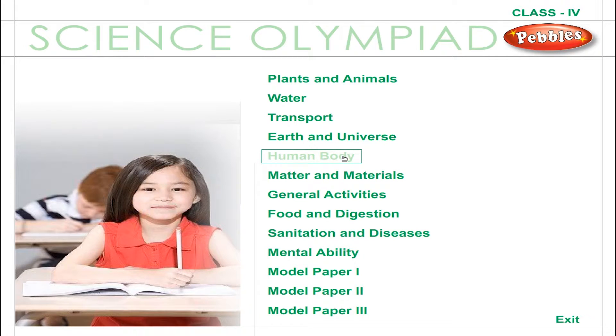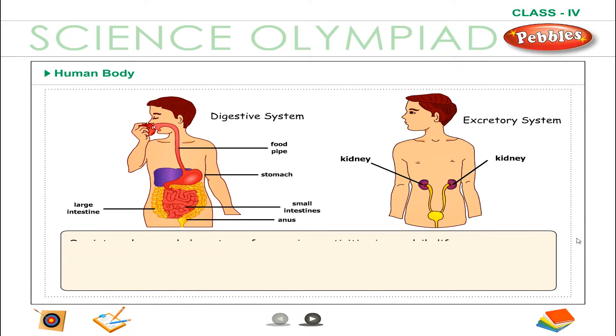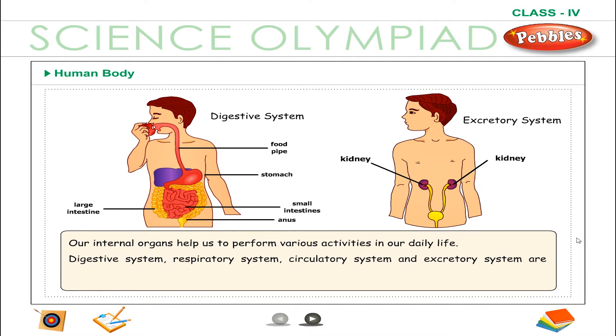Human Body. Our internal organs help us to perform various activities in our daily life. Digestive system, respiratory system, circulatory system, and excretory system are some of the most important organ systems in our body.